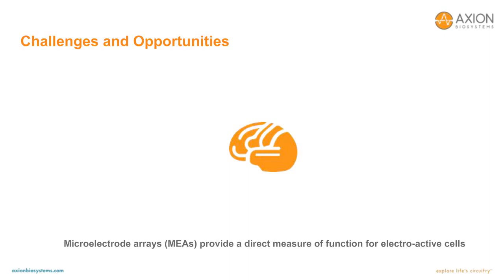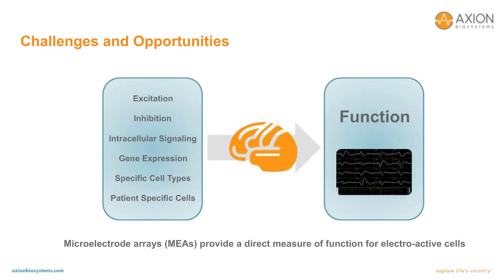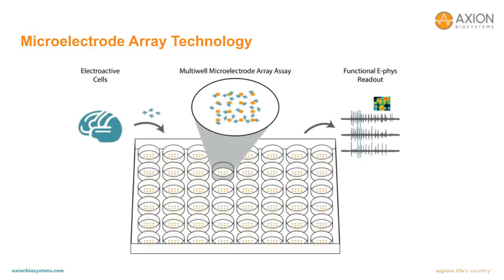Key biological variables of interest for in vitro assays have a direct effect on the downstream function of the cellular network. For electroactive cells like neurons, the network electrophysiology defines function. Therefore, it is critically important to measure electrical activity from multiple locations within a functionally connected cellular network. Microelectrode array technology does exactly this by providing a direct measure of function for electroactive cells. In a multi-well microelectrode array assay, there are multiple microelectrodes embedded into the substrate of each well. As neurons are deposited into each well, they settle to the bottom, attach to the surface, and after many days in culture, extend axons and develop synaptic connections to form a functional network. Signals collected from each electrode together provide information on network activity, providing a functional electrophysiology readout.